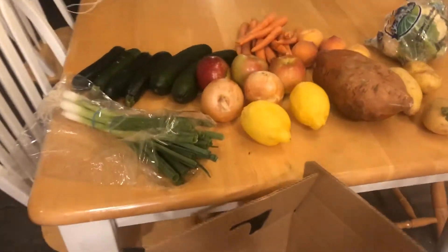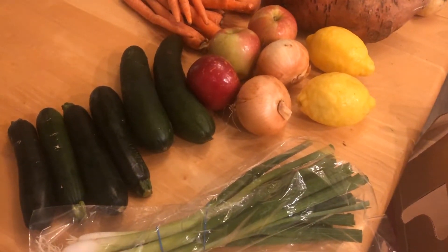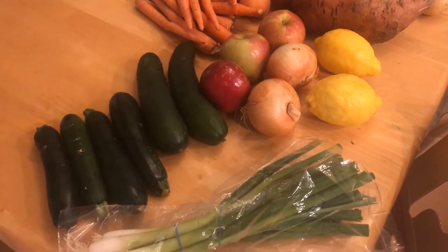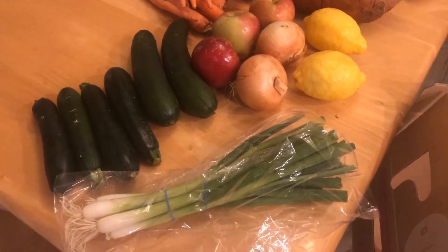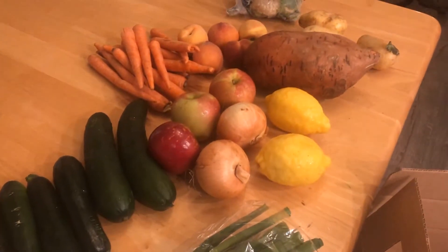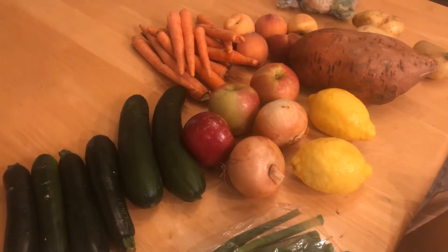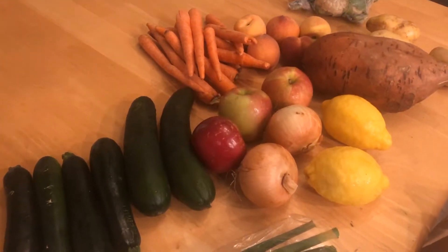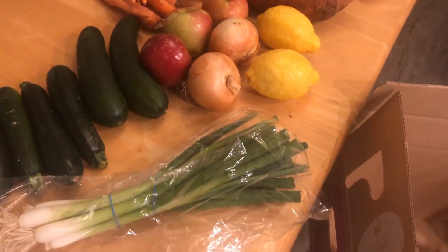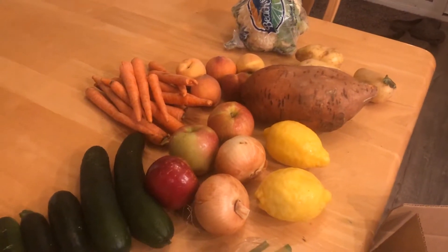If you don't know what Imperfect Produce is, it's a company that buys produce directly from farmers that have imperfect produce — stuff that wouldn't sell at the grocery store and would otherwise be thrown away. I'll leave a link below. You can get five dollars off your first box. They deliver it to your door, and this is a medium box — normally around fifteen dollars plus five dollars shipping. I feel like it's a good value and sometimes you get really cool things like this huge sweet potato and huge lettuce.